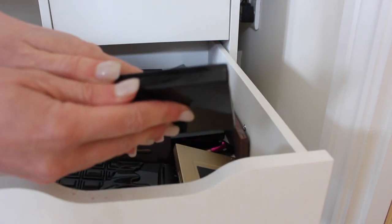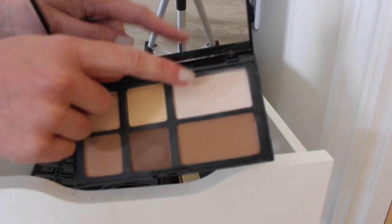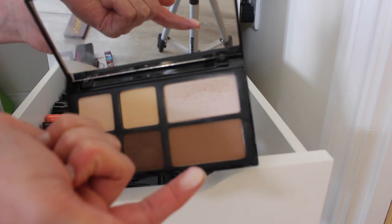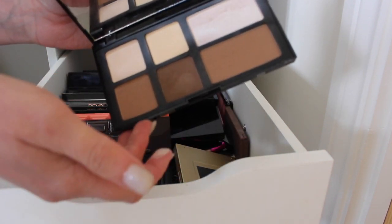The Freedom Pro Strobe palette — I did use this quite a lot actually. You can see I've used this shade a lot and this highlight shade is beautiful. I'm going to keep this one because there are some nice contouring shades in here.